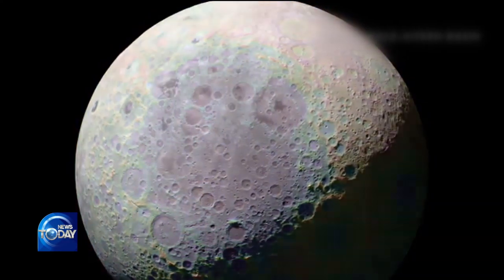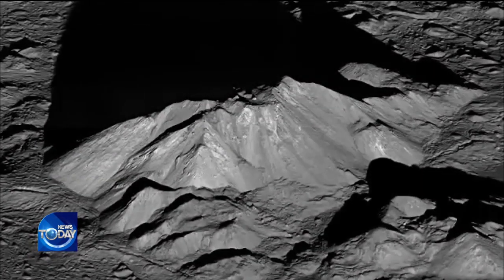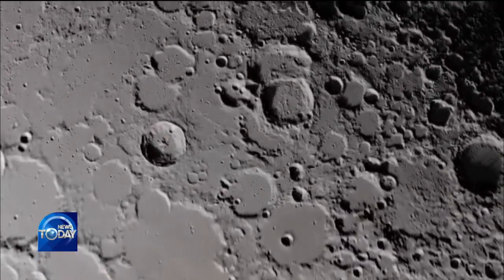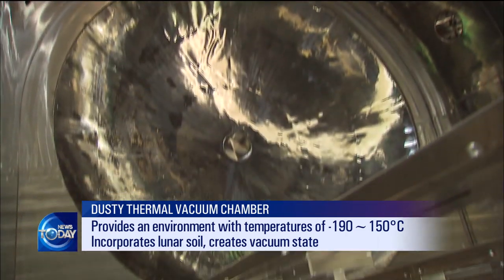On the surface of the moon, the temperature difference between night and day measures several hundred degrees. Gases are nearly non-existent while the surface is covered with piles of minute dust particles. The extreme environment makes research activities very challenging. Korea unveiled a dusty thermal vacuum chamber that precisely duplicates the lunar surface environment.